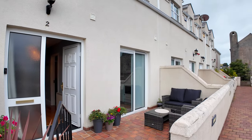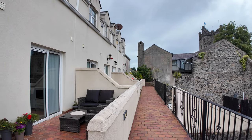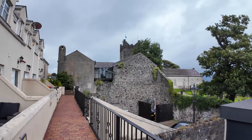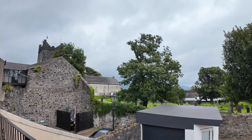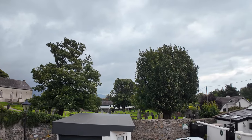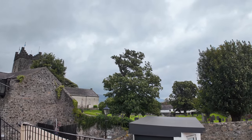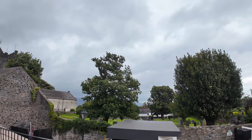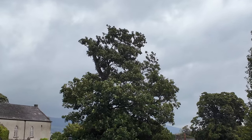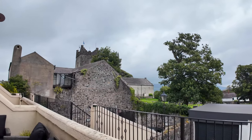Trinity Mews is a lovely development not only because of its location right in the heart of Carlingford village, but also because it has a beautiful context and a beautiful view of the amazing natural, heritage, and built amenity which makes this medieval village so popular and famous. Standing here within the front terrace, I'm overlooking the heritage centre, the old graveyard, and the trees — and in the distance you can see the Mourne Mountains.